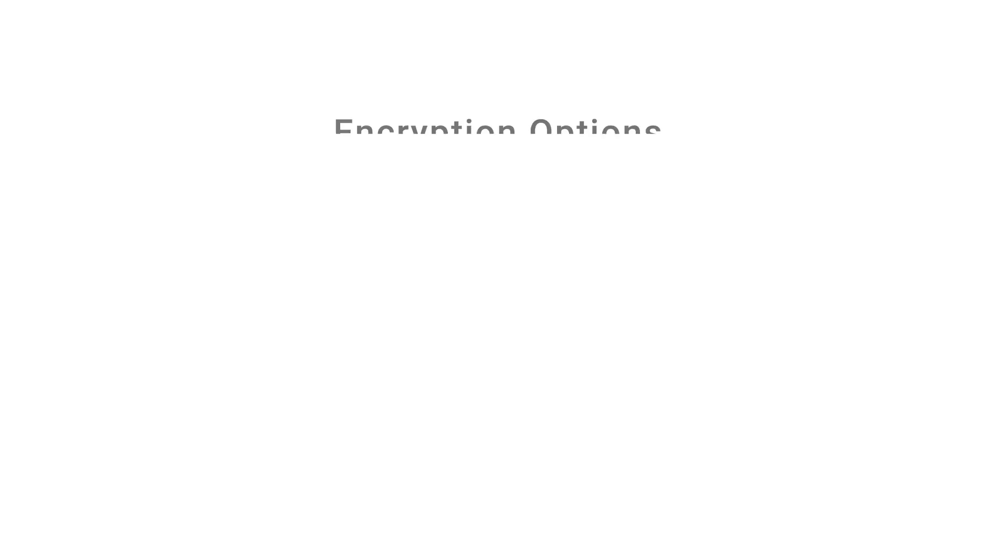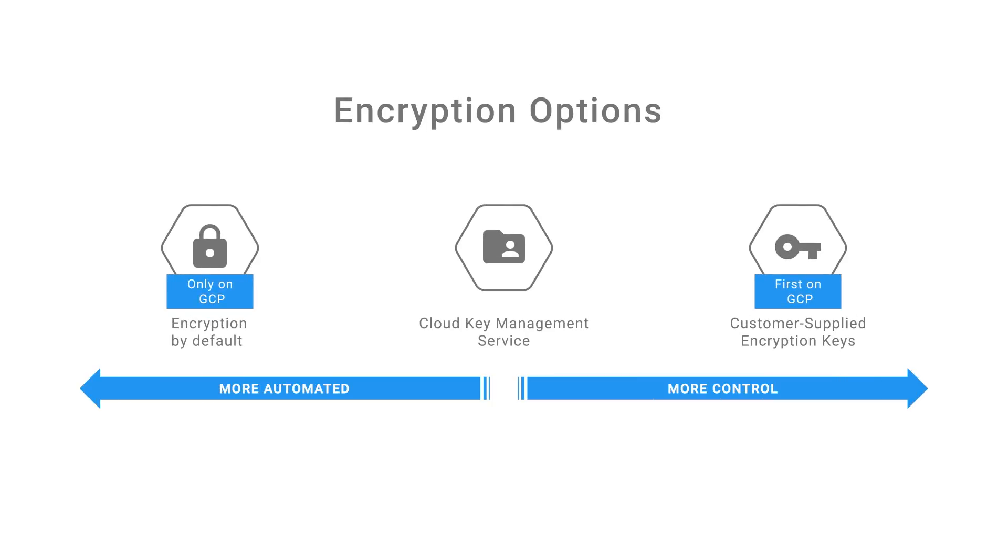When you call up a document in Google Drive, for example, the document is recalled from all of its storage points, decrypted, and reassembled in the blink of an eye. Additionally, as customers, you have the option of managing encryption keys with our Cloud Key Management Service, or even supplying your own encryption keys if you're looking for additional granular levels of control.